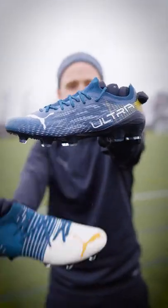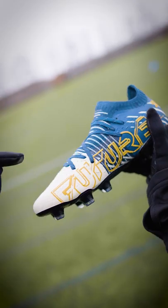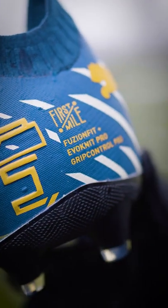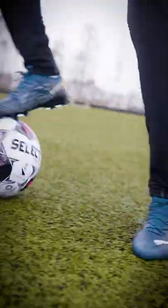The boots themselves are made up with 42% recycled materials, but honestly, you can't really tell. The laces, the yarns in the upper, the outsole, and many other parts are made with recyclable materials, yet they feel like ordinary Puma boots that aren't made out of plastic bottles. And I guess that's a good thing.